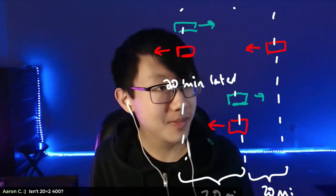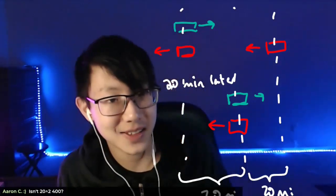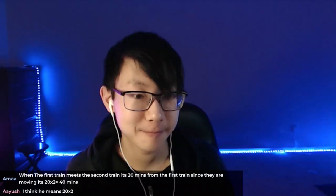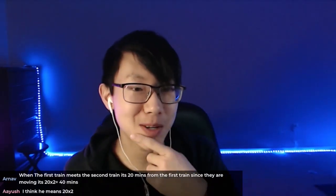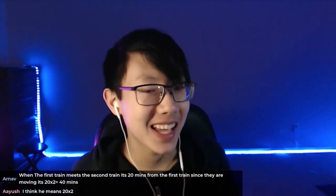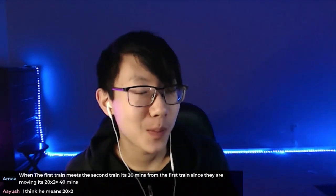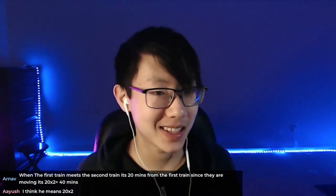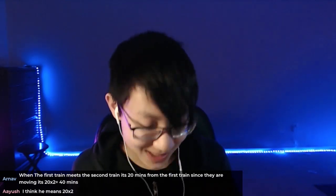Awesome. Audrey, do you have anything else to add? I think that's a really good solution by Ayush. Yeah, it's really good. And one of the better things about that solution is that you actually don't really need to know how fast the trains are traveling. You can just use the symmetry. I actually like that you point out symmetry, because symmetry is always cool to see. And being able to see it in problems like this makes it more fun and also more elegant.